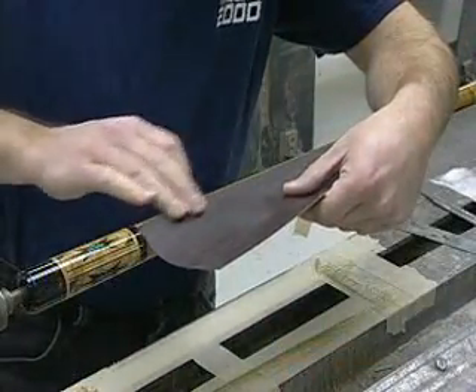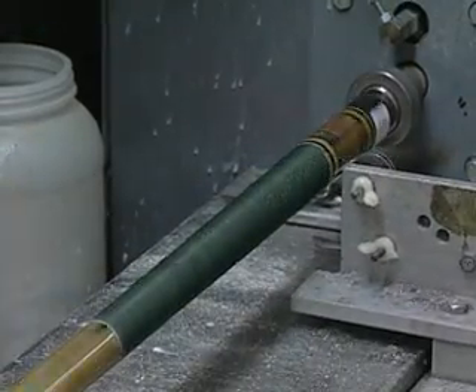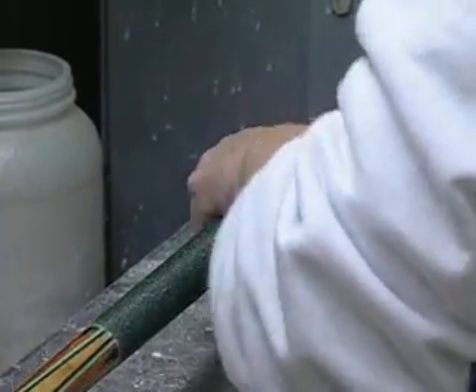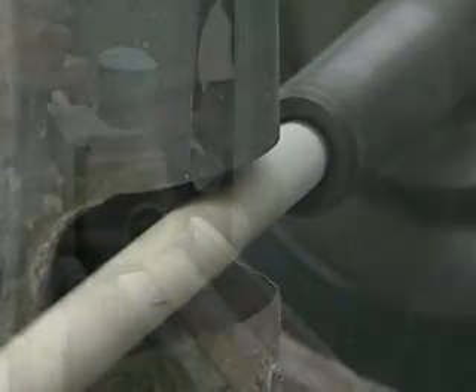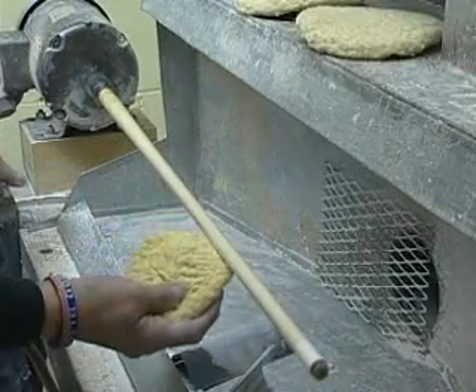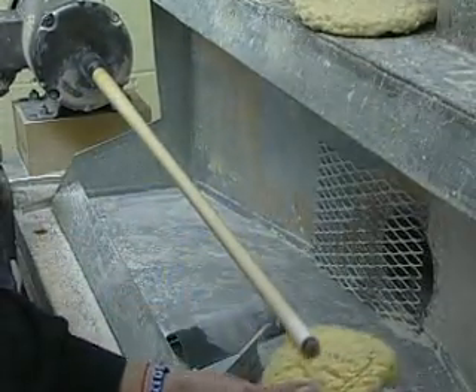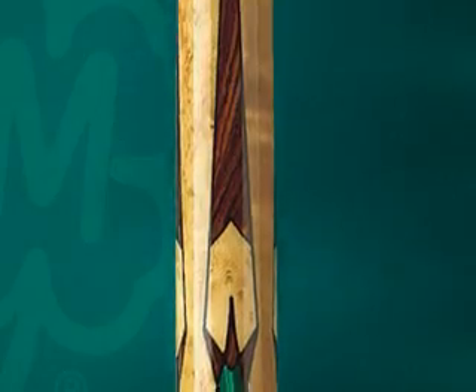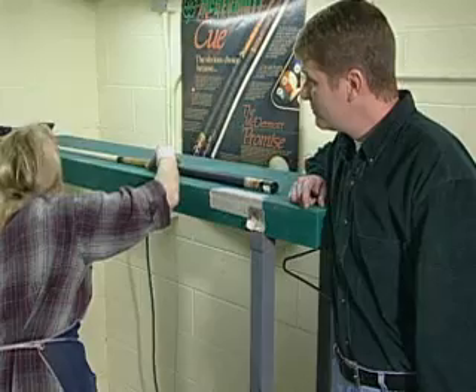Final assembly begins with wrap application, where customers can choose from either leather or 100% Irish linen wrap. Next, shafts receive their final cut matching customer specifications. Each shaft is then hand-sanded one last time and sealed with a top-quality moisture-resistant cue wax for a clear sheen and added protection against warpage. Lastly, one final roll test ensures that the butt, the shaft, and the assembled cue have maintained their true roll throughout the cue-crafting process.